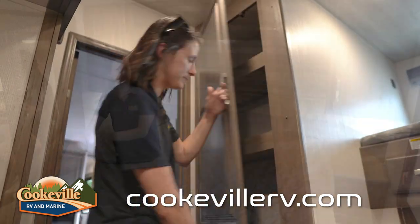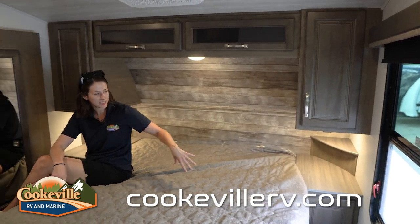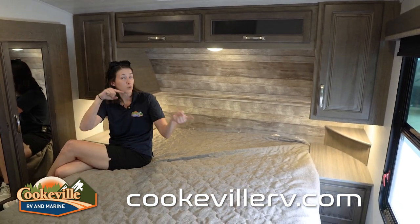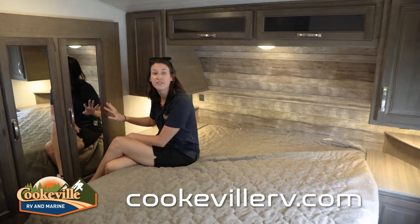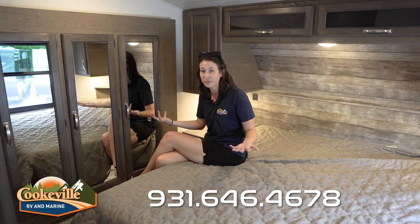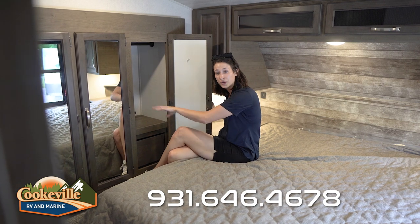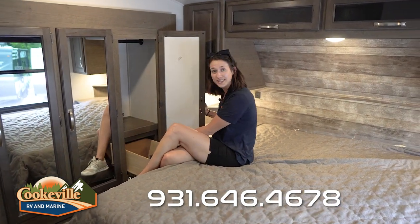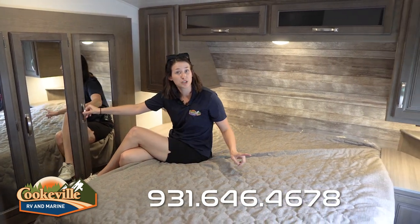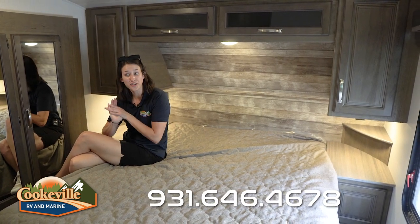In the primary bedroom we've got one large window, plenty of space for bedside tables, and a residential size queen bed with storage all around. On this wall we have another slide — our wardrobe — with mirrored fronts, a nice rod that goes all the way through, and three built-in drawers that glide like a dream. Whoever needs extra space gets the extra drawer.